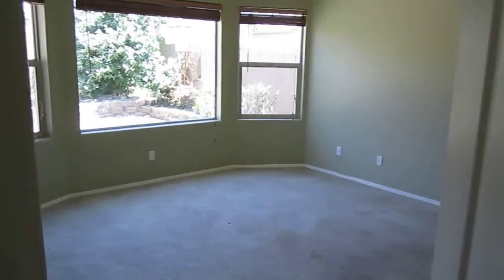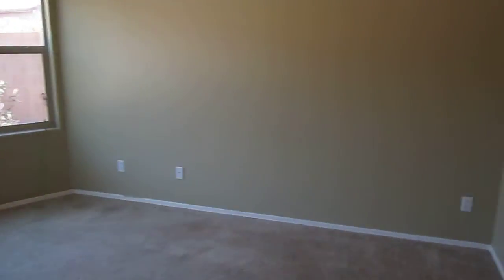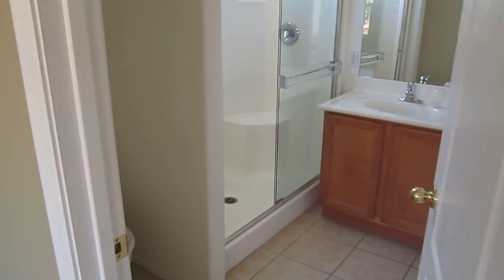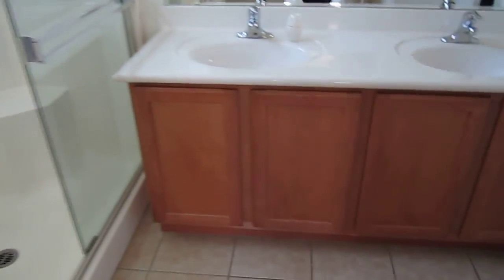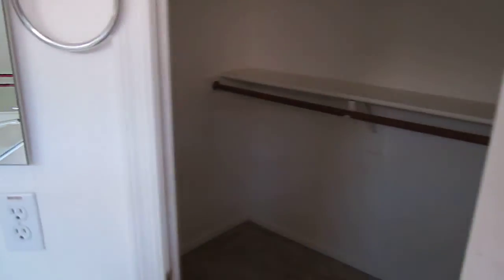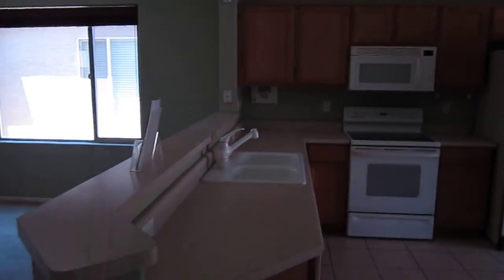The master suite is off of the kitchen here. The walk-in closet here. This property also has a great backyard with some good landscaping and a custom grill.